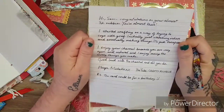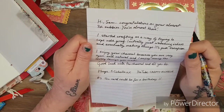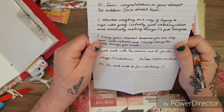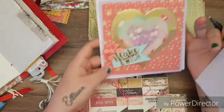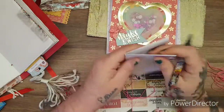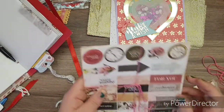She says: 'Hi Sam, congratulations on your almost 3k subscribers — you're almost there! I started crafting as a way of trying to cope with grief, initially just watching videos and eventually making things — it's pure escapism. I enjoy your channel because you're very open and natural, and I enjoy seeing the lovely things you make. Good luck with the channel and all you do — hugs, Michelle, YouTube Crafty Michelle. P.S. the card could be for a birthday, good luck, anything really.' That's another two points for answering the questions.